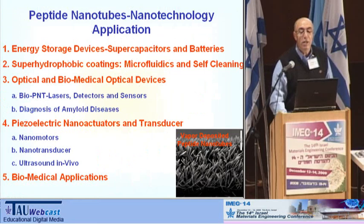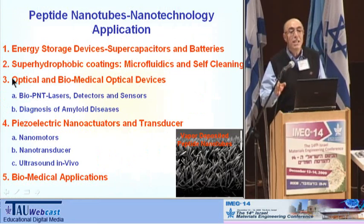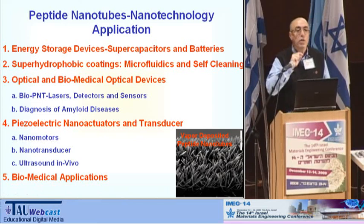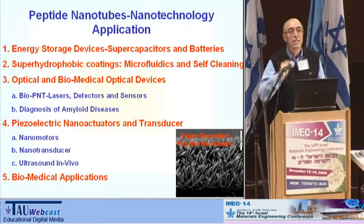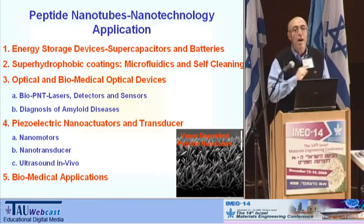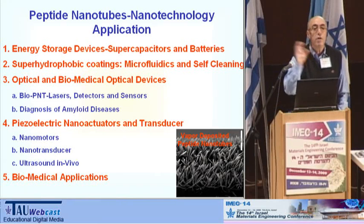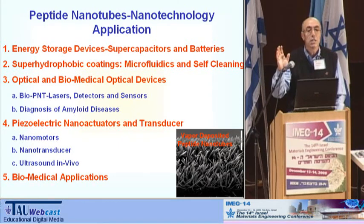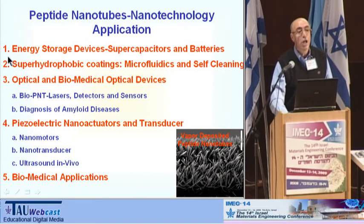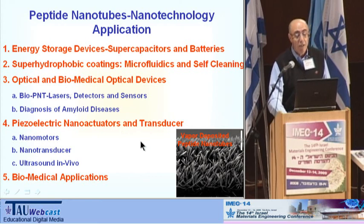Now, a few words about applications. You can see that at this interchange of biology and physics, these bio-inspired materials are an absolutely new generation of materials — very promising. We have beautiful optics toward light-emitting devices, we may detect amyloid diseases, and we can develop piezoelectric nano-actuators, transducers, and energy storage devices. We do understand that we cannot build any device or nanotechnology without nanofabrication.